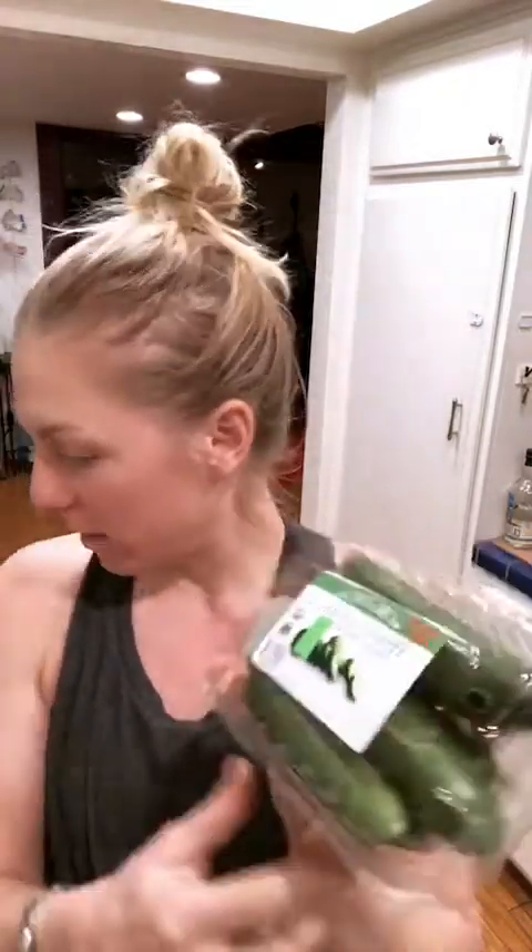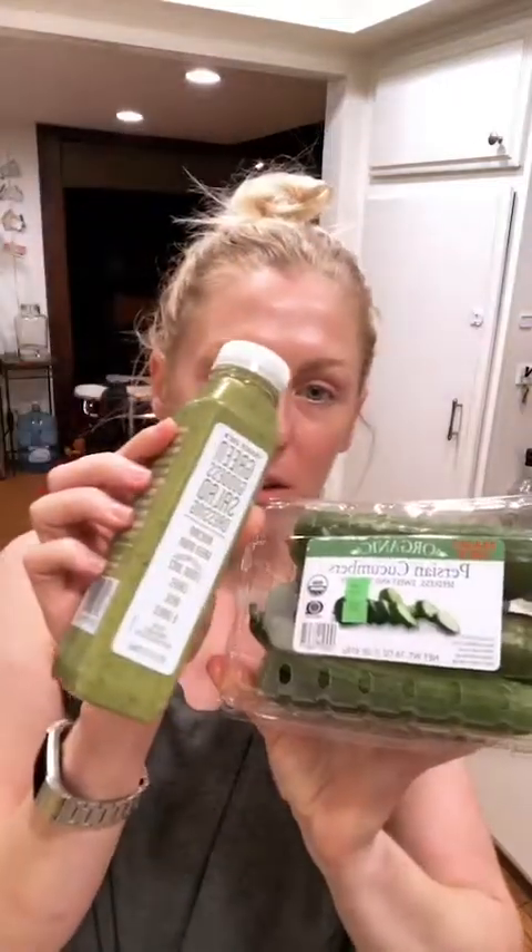Persian cucumbers — I buy these on and off. They're good in salads. My boyfriend refuses to buy them, saying it's just wasted space and water, but I like the crunch and that means something to me. You can eat them as a snack, dip them in things. These two would probably go great together for dipping.